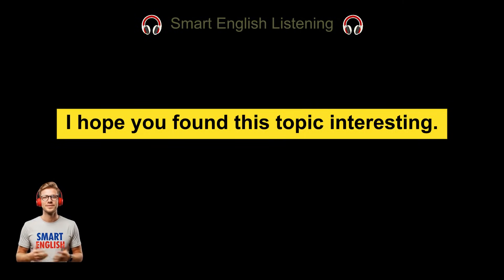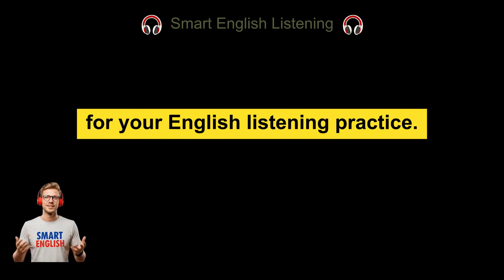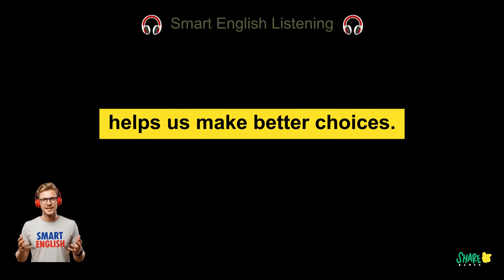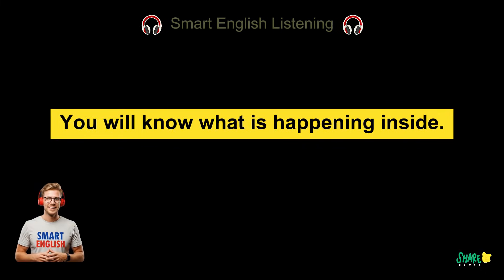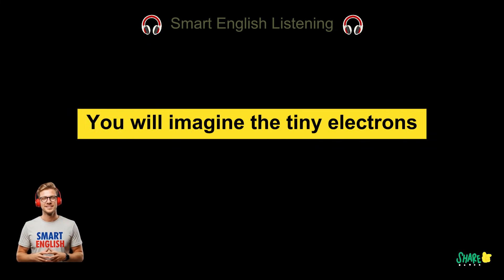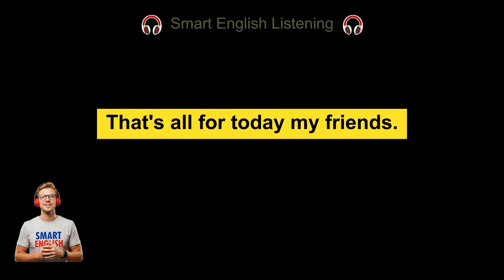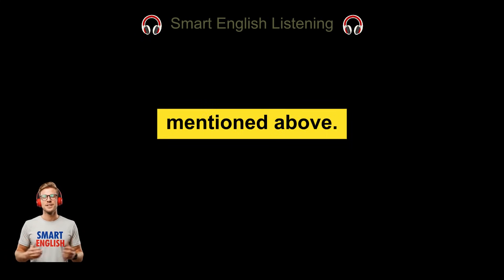I hope you found this topic interesting. It's a bit technical, but I tried to keep it simple for your English listening practice. Understanding how our world works helps us make better choices. Next time you see a solar panel on a roof, you will know what is happening inside — you will imagine the tiny electrons dancing, running through the wires, powered by the journey of light from the sun. That's all for today, my friends. I've covered a lot of information on the solar panels mentioned above.